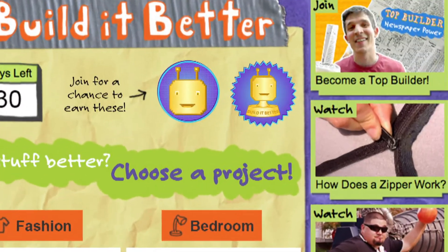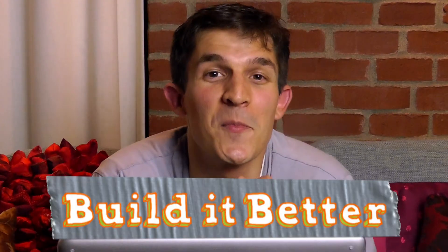We'll post your designs on the website, and kids can use stickers to vote for their favorites. Daisy and I will also put our top picks up on the website. At the end of the month, the designs with the most votes, plus a few that Daisy and I choose, will get special virtual stickers that you can use on the website. So check it out and see if you can build it better.